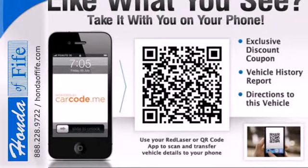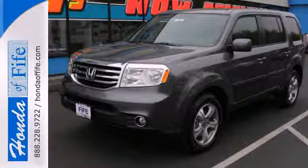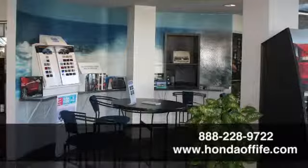This eye-catching family hauler is waiting for you to take your next trip. Come give it a spin. Call, click, or stop in to Honda of Fife today.